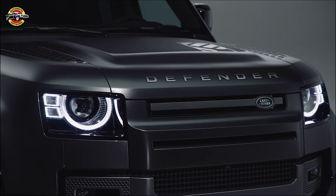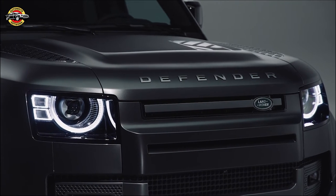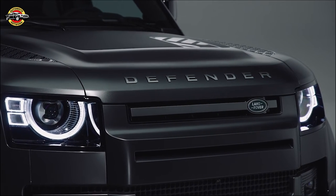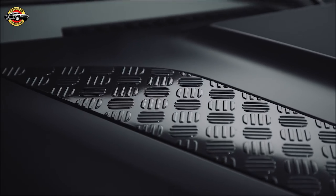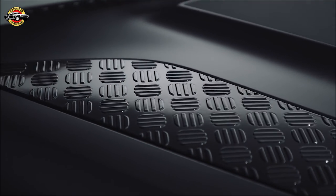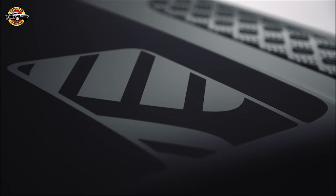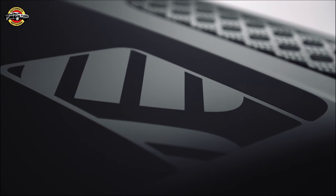Choose from colors like Fuji White, Santorini Black, Carpathian Gray, and Iger Gray, and enjoy luxurious interior options like full Windsor leather or durable resist fabric. The Defender 130 Outbound's 4x4 capability comes from its intelligent all-wheel drive system and Terrain Response 2, electronic air suspension, and adaptive dynamics.